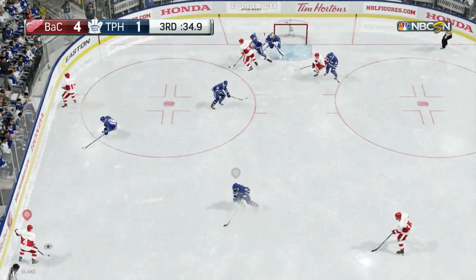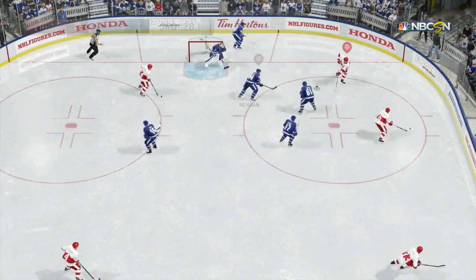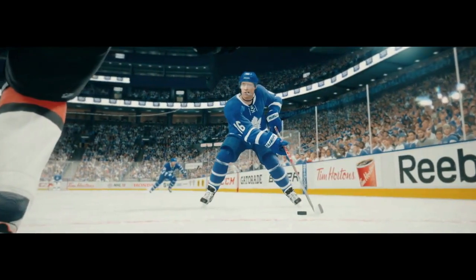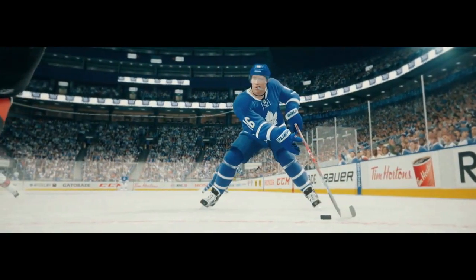From this trailer alone, I'm calling him 89 overall — just a guess, let's see how I do — just from that dirty toe drag. But the biggest thing I've seen is watch right here. As he's talking about the dump and chase, you can see that hand slowly come off the stick. And I'm saying right now, are they confirming one-handed dekes are back in the game?